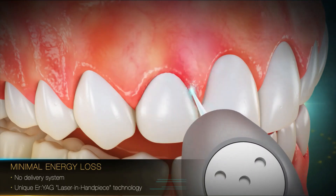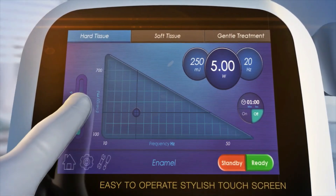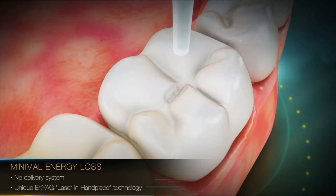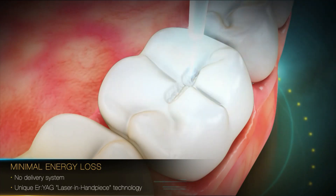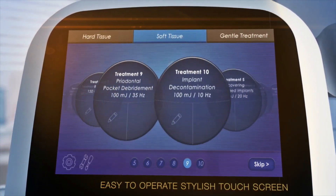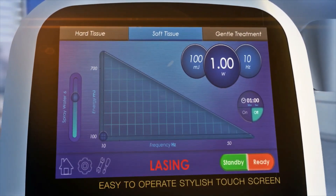Thousands of cases worldwide have already proven the precision and efficacy of dental lasers, using energy of light with improved treatment results and increased patient satisfaction. The Light Touch Erbium YAG laser precisely sculpts dental tissues with the energy of light and provides the optimal precision required for a minimally invasive surgical approach.